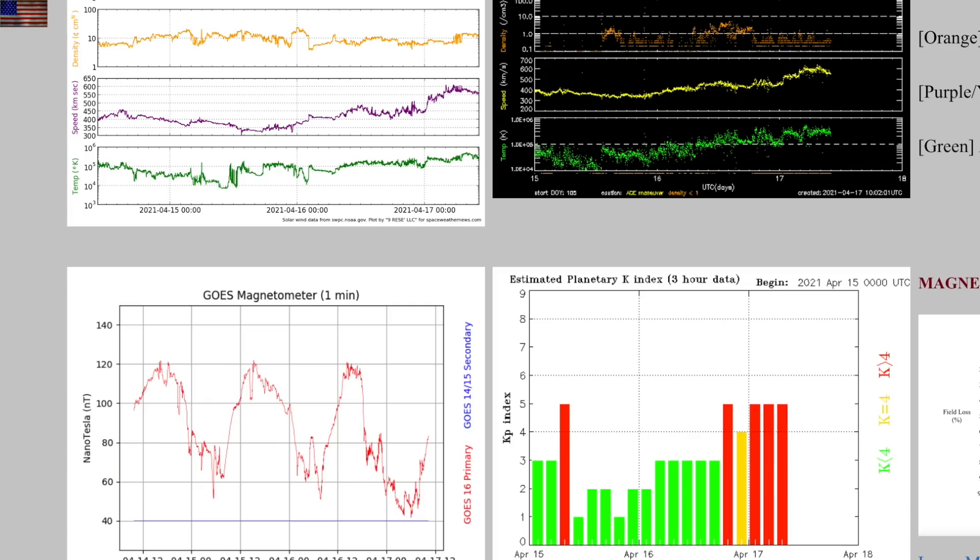Let's peek at the solar wind. The phi-angle flip three days ago was preceding a coronal hole stream which impacted yesterday and is causing sustained low-level geomagnetic storms into the morning hours.